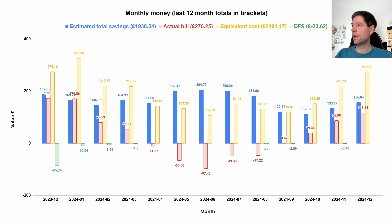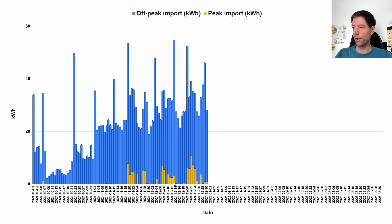Here's the total peak import since the start of October. The blue bars show off-peak consumption — everything consumed between half past midnight and half past five. The yellow shows peak consumption — when we run out of battery during the day and have to draw from the grid. We consumed a maximum of 11 kilowatt hours of peak import on the 22nd of December, but otherwise it's much closer to five or six, often two or three or less. I'm pretty pleased with how that strategy is working out.